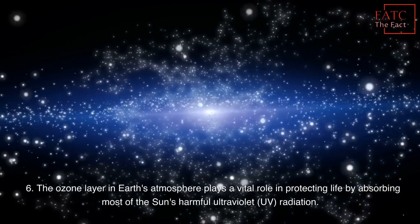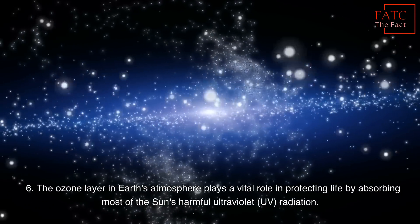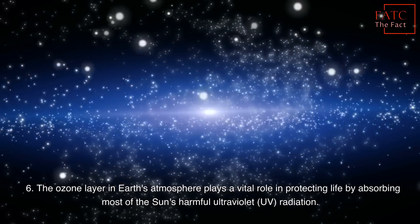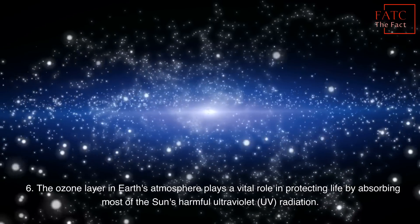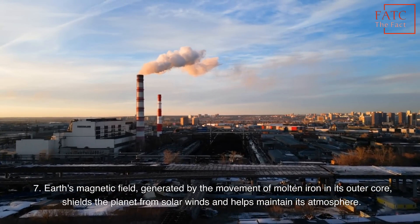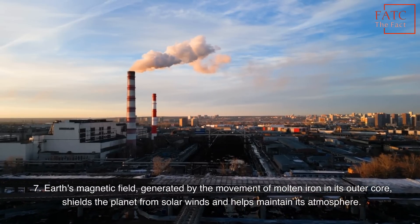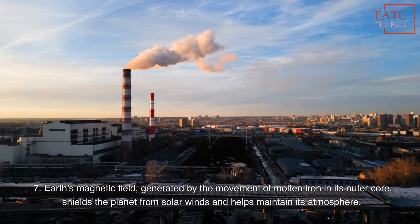The ozone layer in Earth's atmosphere plays a vital role in protecting life by absorbing most of the Sun's harmful ultraviolet radiation. Earth's magnetic field, generated by the movement of molten iron in its outer core, shields the planet from solar winds and helps maintain its atmosphere.